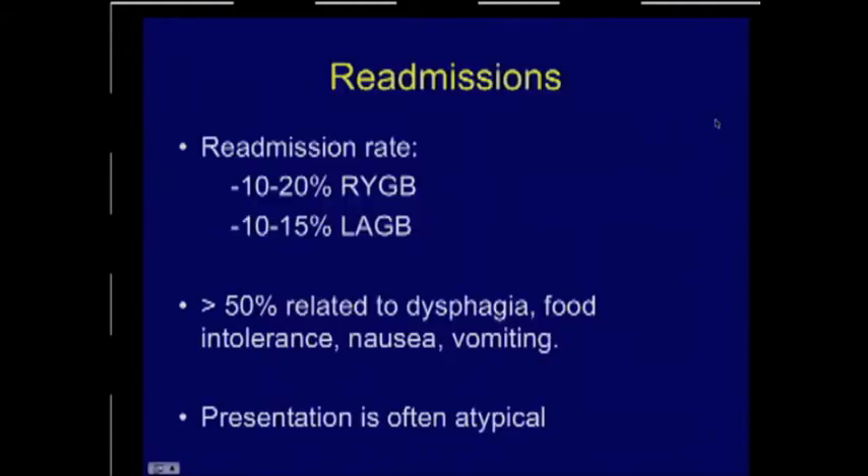The readmission rate for gastric bypass in the first year is between 10 and 20 percent. For lap band, it's less — 10 to 15 percent. Germane to this talk, over 50 percent of the readmissions or hospital presentations are related to dysphagia, food intolerance, nausea, vomiting, reflux, and the like.